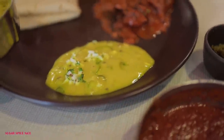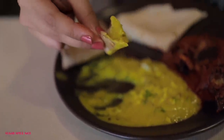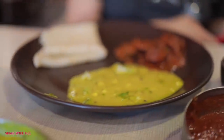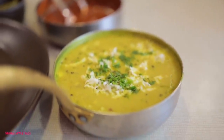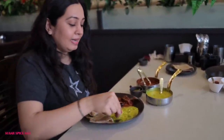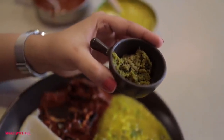Now I'm trying the pitla bhakri. Pitla is basically made with gram flour or besan, tempered with cumin seeds, mustard seeds, and chillies, and topped with a little bit of shredded coconut. It's one of those soul-satisfying meals and pitla with jwari bhakri is like a match made in heaven. The first thing that hits you is that intense flavour of garlic and then chillies.